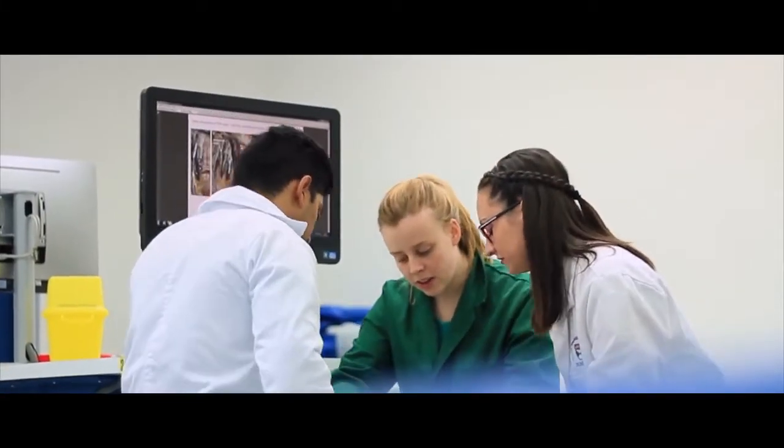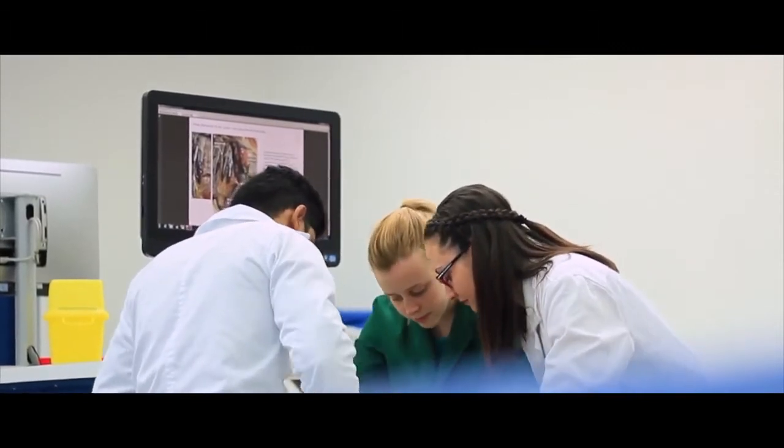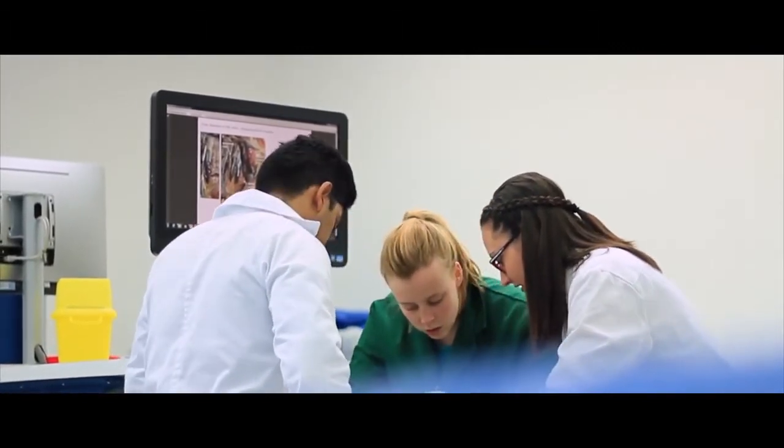We're the only university in the UK that actually teaches full body dissection in this way using these teal cadavers.